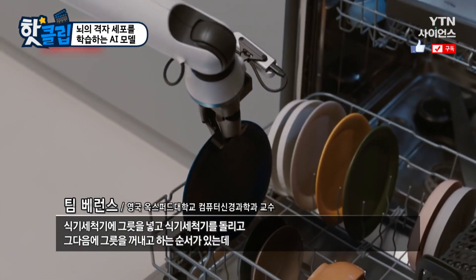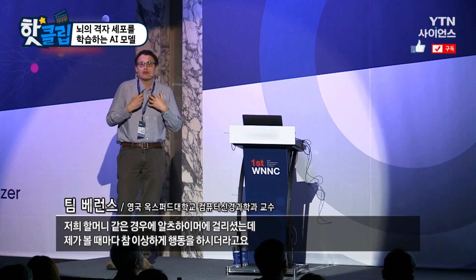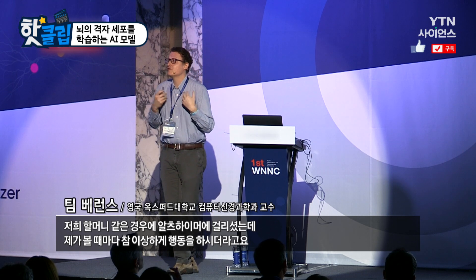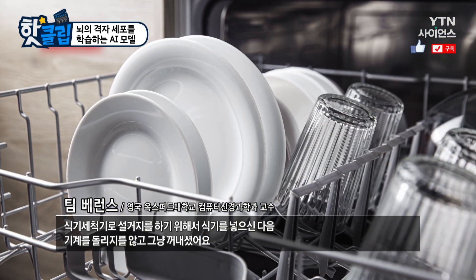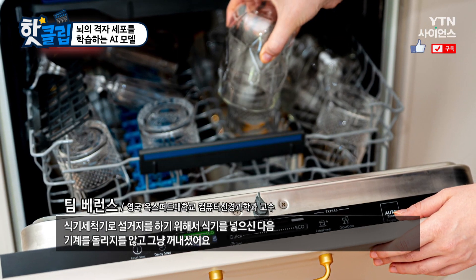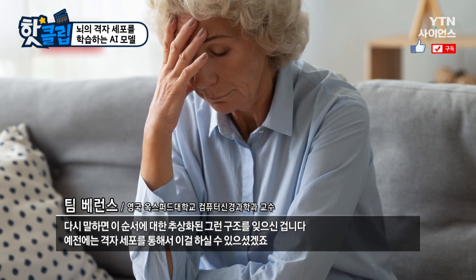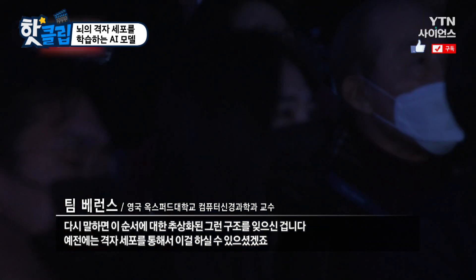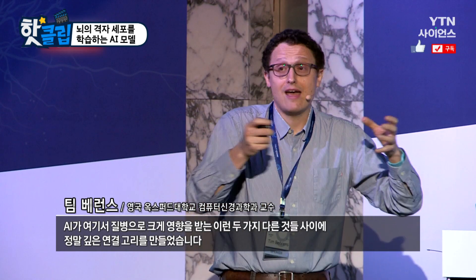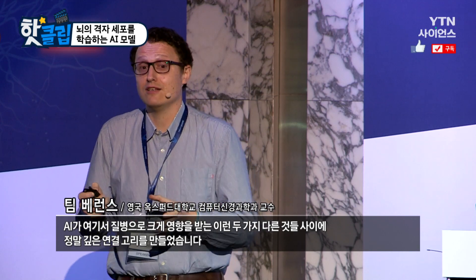You load the dishwasher, then you let it run, then you put all the dishes away. My gran had Alzheimer's disease, and she would often do something I found very strange at the time — she would load the dishwasher and then put the dishes away without ever turning it on. She didn't understand the abstract structure of these sequences, having lost that same region of the brain that has grid cells in it. So here, AI has made a really deep link between two different things that are affected in a disease.